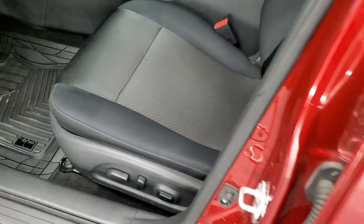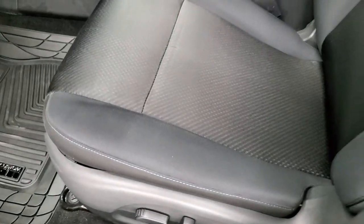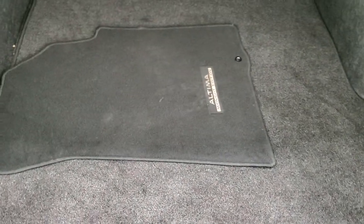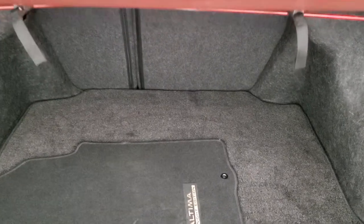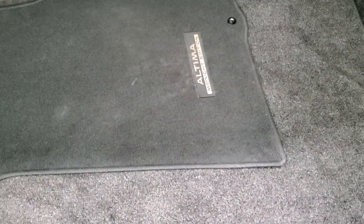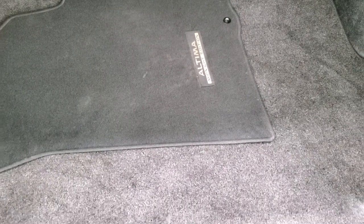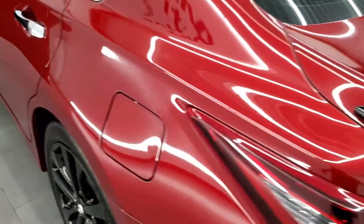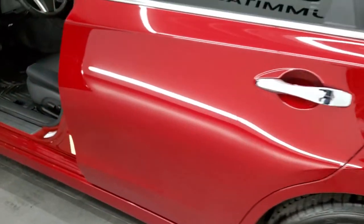We'll check out the trunk first. It does come with one factory floor mat. Those back seats do fold down for extra storage. And underneath you do get a spare tire and jack tools. They seem to lock back into place.